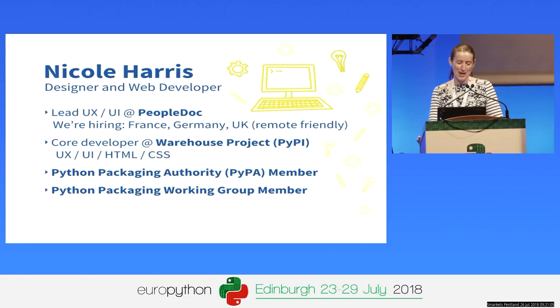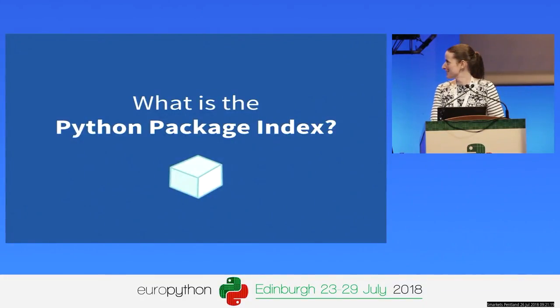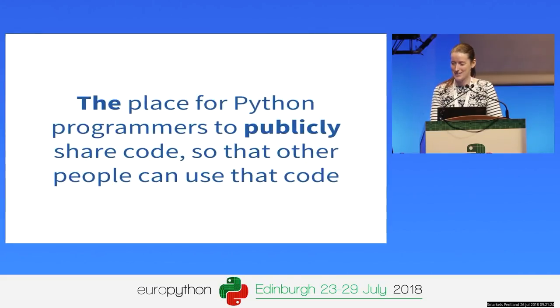I'm here today to tell you a little bit about the Python Package Index, its story, look at its history, and also ask some questions about where it will go in the future. So, basics first — a quick introduction for newcomers. What is the Python Package Index? It's the place for Python programmers to publicly share their code so that other people can use it. I've deliberately highlighted 'the' because it's the place supported by the PSF and recommended by PyPA tools.